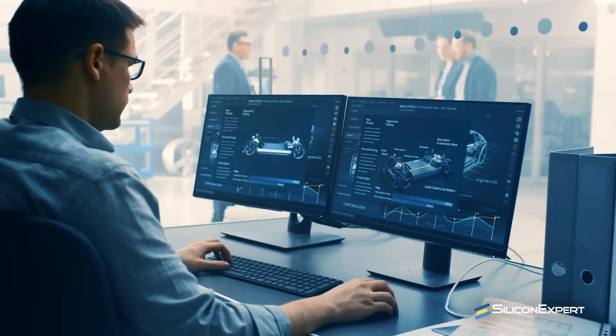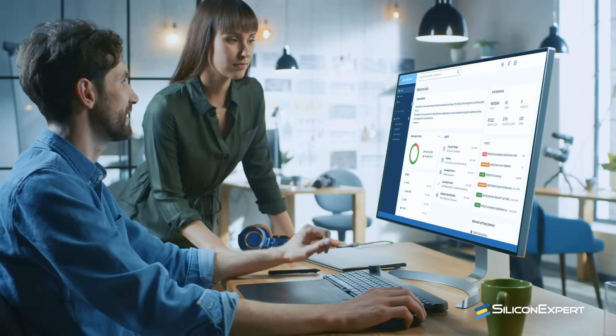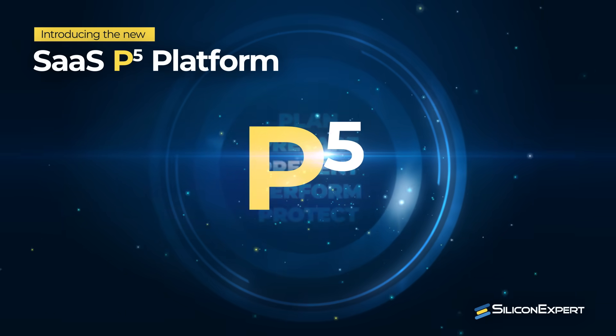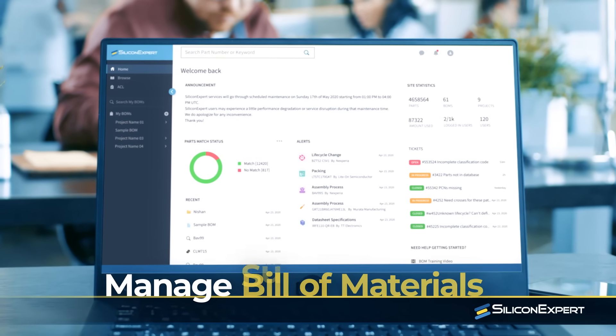Silicon Expert has been providing the top technology companies in the world with key insights and intelligence for over 20 years. But now we've taken that endeavor to a whole new level. Introducing the new SAS P5 platform — a seamlessly integrated new way to manage your parts, bill of materials, and supply chain.